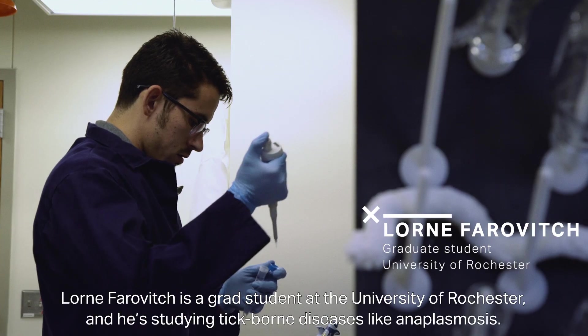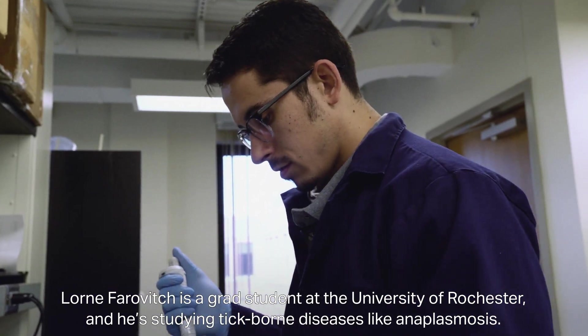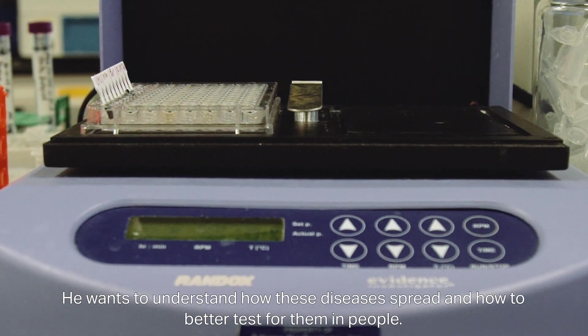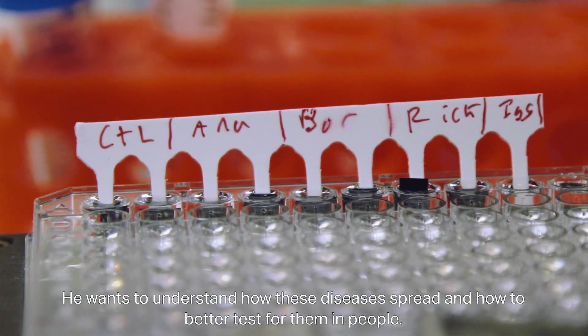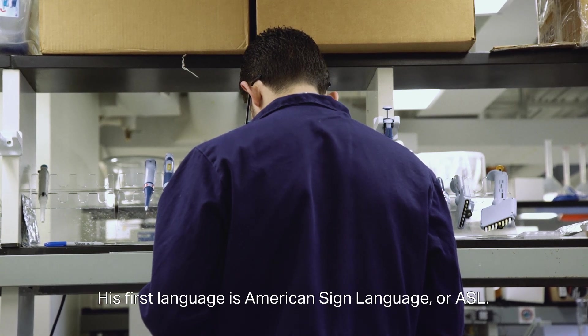Loren Farovich is a grad student at the University of Rochester, and he's studying tick-borne diseases like anaplasmosis. He wants to understand how these diseases spread and how to better test for them in people. Loren is also deaf — his first language is American Sign Language, or ASL.